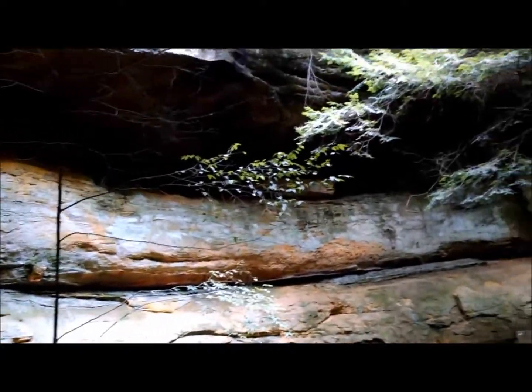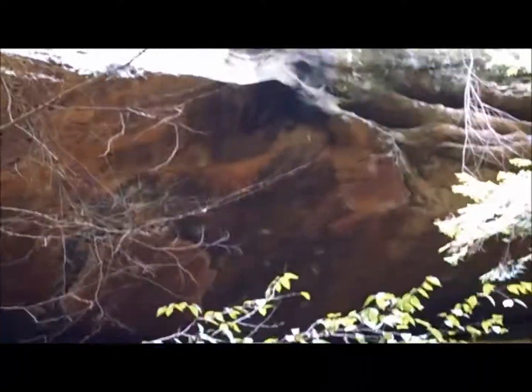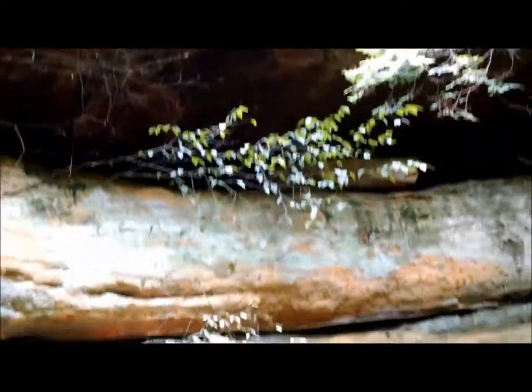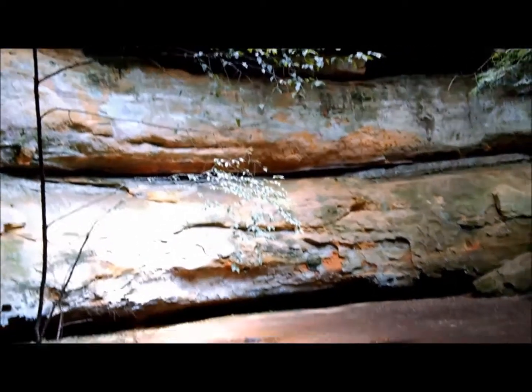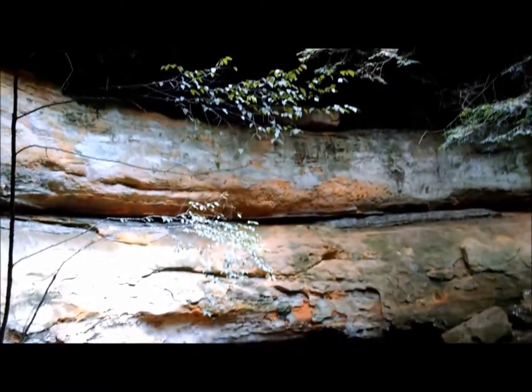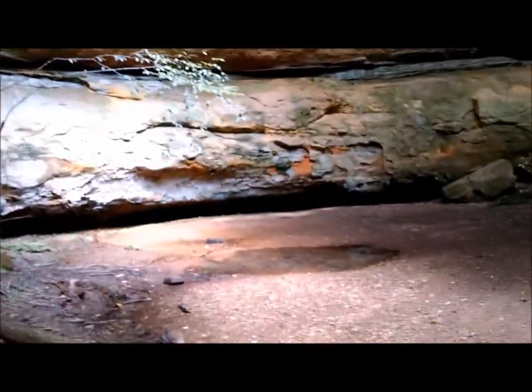I bet this is a waterfall too. All the waterfalls are dry here — crazy. There's a little tiny pool down there. In the spring this is a waterfall. We'll see it when we come back.